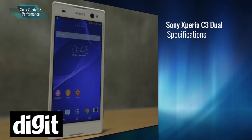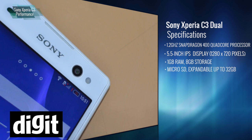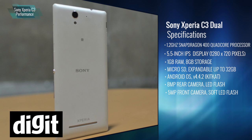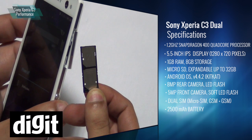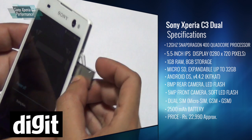This is a 5.5 inch 720p display. It runs on a Snapdragon 400 1.2 GHz quad-core processor. There's 1 GB of RAM and 8 GB of internal memory, although you can only use about 4.3 GB of it. You can also expand the memory further with a microSD card. You get NFC, Wi-Fi, Bluetooth, 3G, and it is a dual SIM device, so you can put two SIMs on it as well.